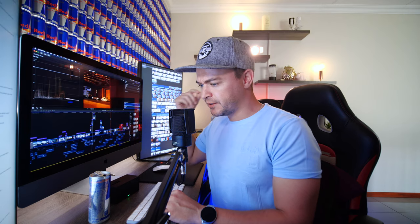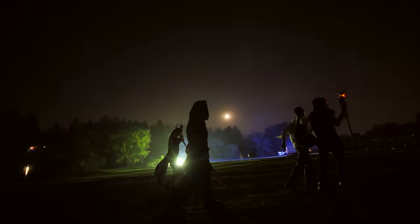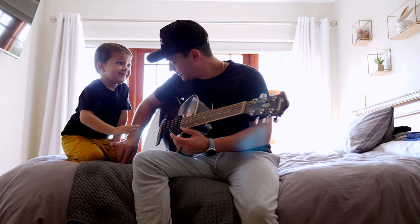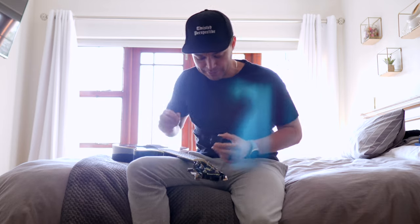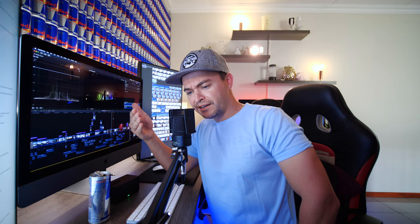Followed by a scary scene where you hear a guitar noise — kind of a creepy sound. You then hear an evil laugh. That was my evil laugh recorded with the Lark 150, and all I did was add a telephone equalizer filter over it and reverbed it out, so it just sounded weird.